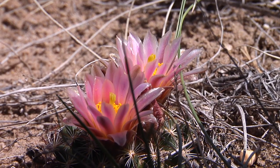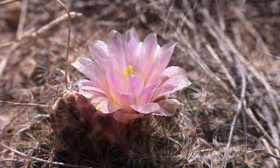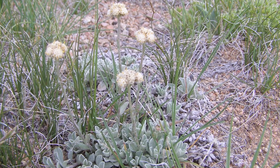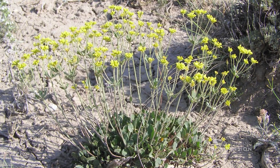Identifying spring wildflowers can be exciting and difficult because they bloom for such a short period. Some wildflowers that you might find in early spring in the sagebrush are low-growing plants like pussy toes, which have white or pink flowers, and buckwheat with yellow flowers.